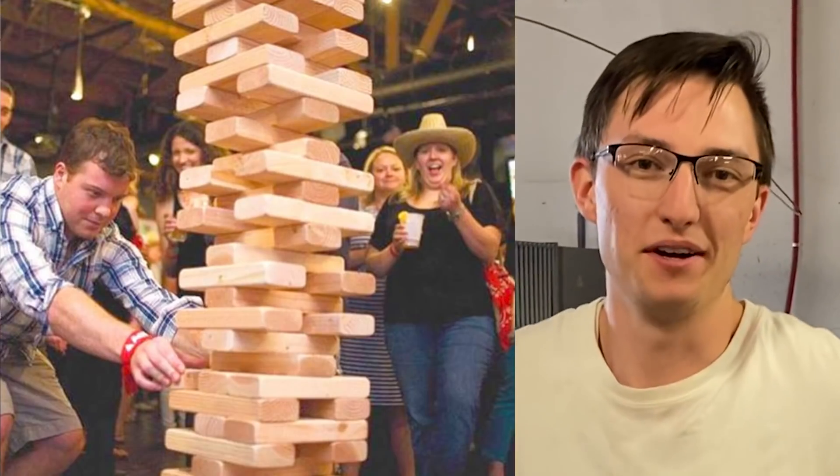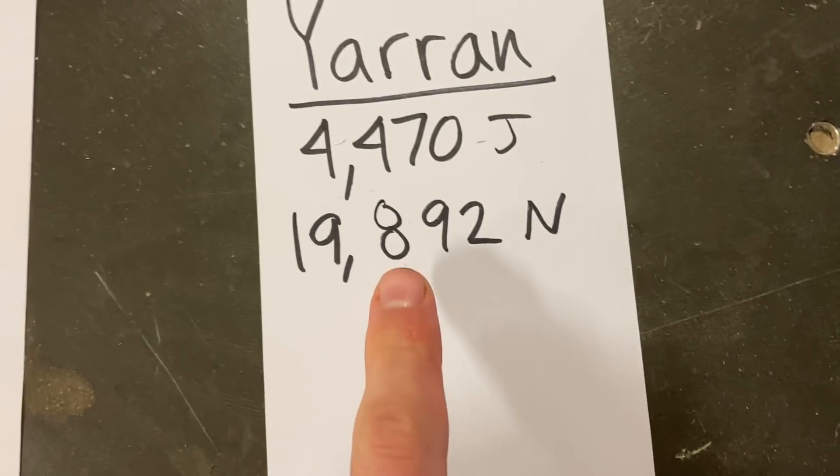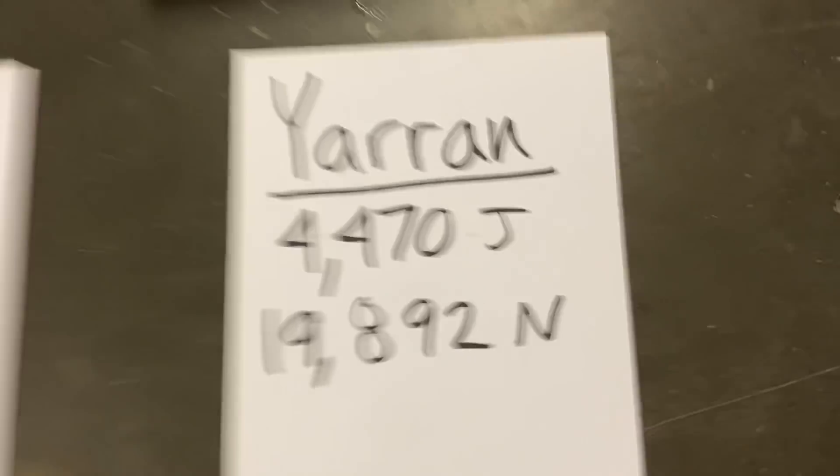There's this hardness test called the Janka hardness test, where they take a steel ball and push it into wood, and they measure how much force it requires. For a piece of balsa, it takes 298 newtons, and a piece of yarin, it takes 19,892. That is 66 times more force.